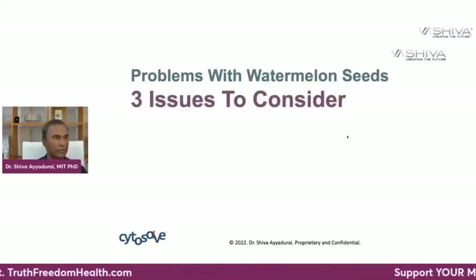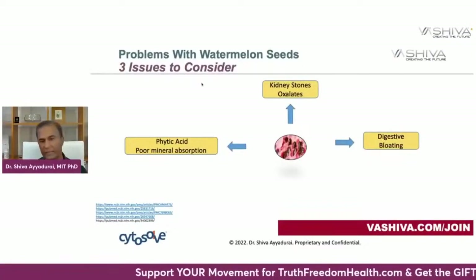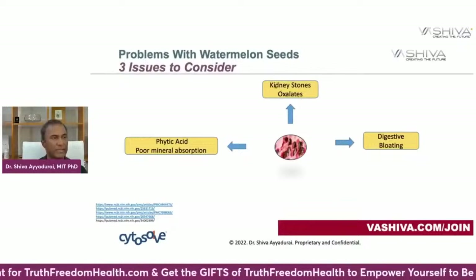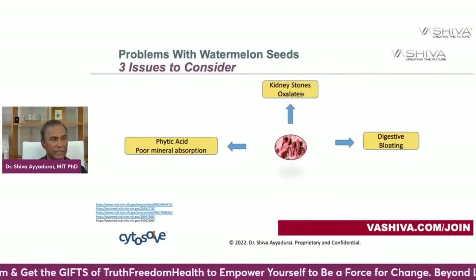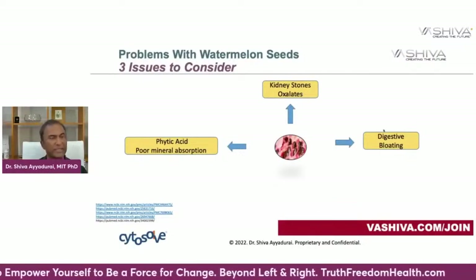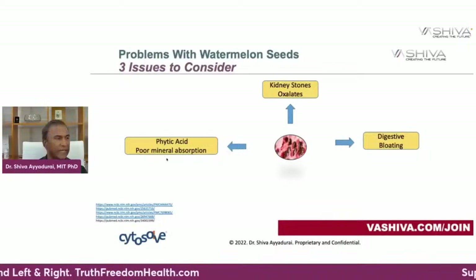Now, there are problems with watermelon seeds — three issues to consider when you excessively consume them. For some people, excessive consumption can release oxalates, which can lead to kidney stones. Too much can also lead to digestive bloating, so if you already have an issue with bloating, be aware. And phytic acid can impair mineral absorption. You can soak the watermelon seeds overnight and sprout them a little bit — that will get rid of the phytic acid.